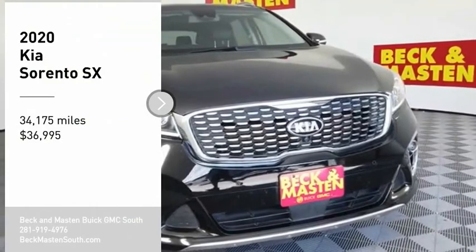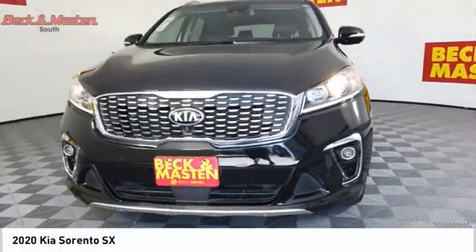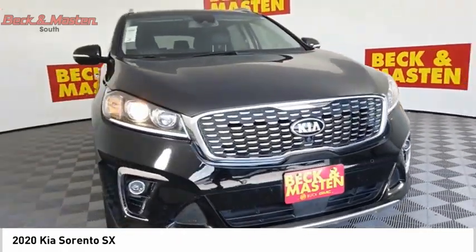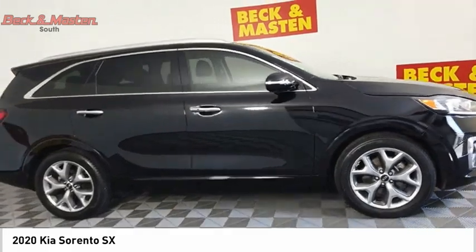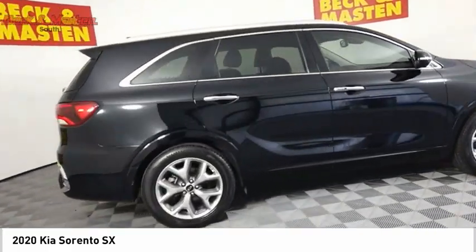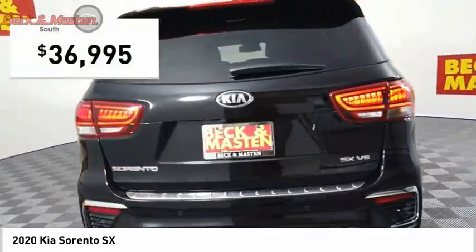We are pleased to show you the 2020 Sorento. The Kia Sorento is a comfortable riding, powerful, compact SUV loaded with impressive standard features. Take one look at its stylish, sleek design and you'll want to cross over to a Sorento, and it is priced below $40,000.